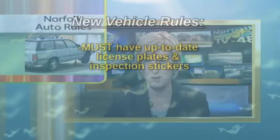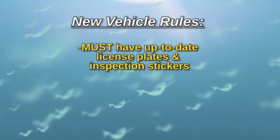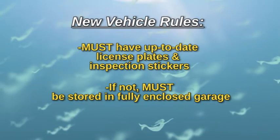Hit the brakes. There are some new rules about your vehicle. All personal vehicles located on your property must have up-to-date license plates and inspection stickers. Any vehicle not meeting these requirements must be stored out of sight in a fully enclosed garage.